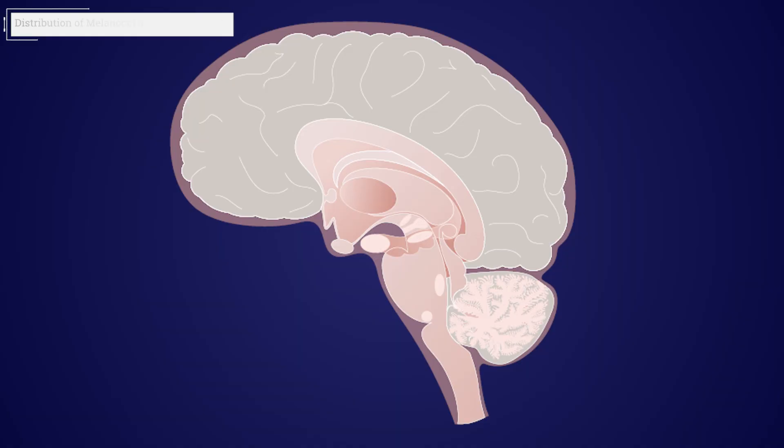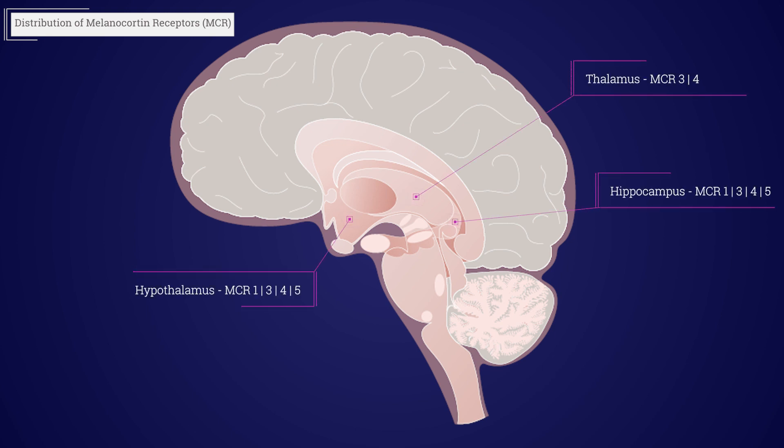The melanocortin receptors suitable for afamelanotide to bind to can be found in several regions of the brain, such as the hypothalamus, thalamus, brainstem, hippocampus, and vascular tissues.